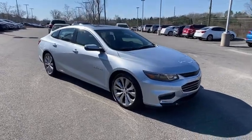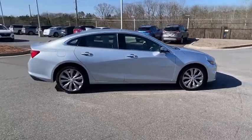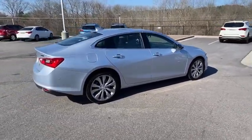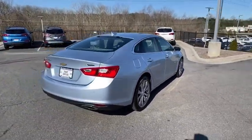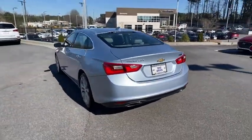Come test drive the 2017 Chevrolet Malibu, a combination of performance and fuel economy. The Malibu is a great commuting car. This vehicle has less than 15,000 miles. Here are some of this vehicle's great options.